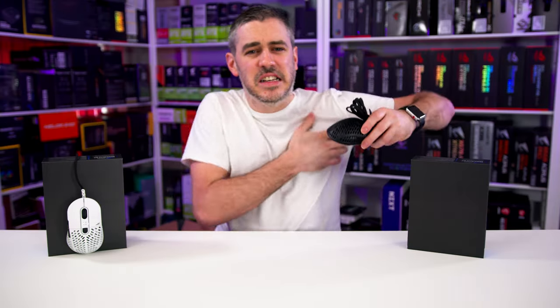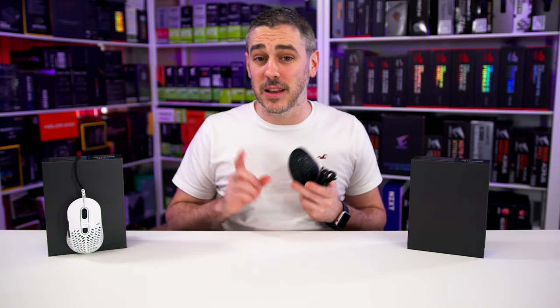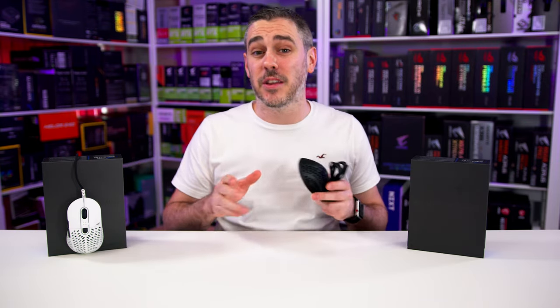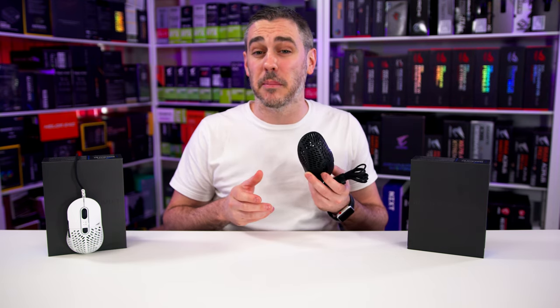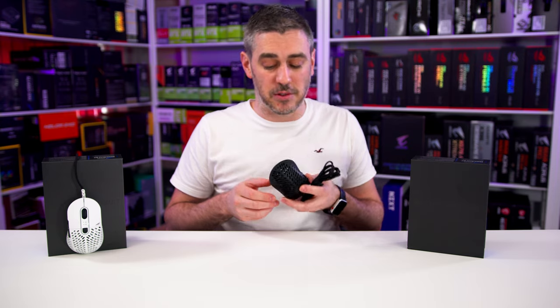Now, what about those hot sweaty gaming sessions? While I'm not sure how clean the white one will actually stay, you'll be pleased to know that the Makalu has a water repellent PCB coating, and should dust get inside, just blow it out with some compressed air.